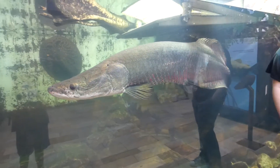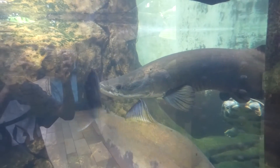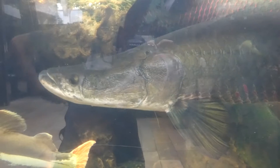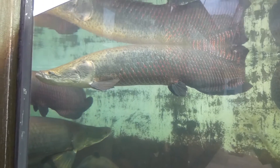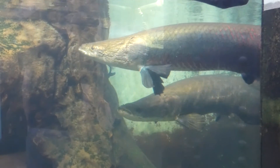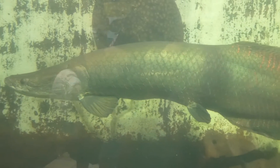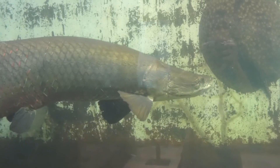But they don't compare in size to the arapaima. They are among the largest freshwater fish in the world, and they are capable of reaching up to 10 feet in length and weighing approximately 440 pounds. At the aquarium, I counted three of these giants. Their bony heads, large tails, and streamlined bodies allow them to easily move throughout the water as they please, where they forage for fruits, seeds, birds, small mammals, and insects among the water's surface. While feeding, their large mouth acts like a vacuum to suction in food, and they can live up to 20 years.